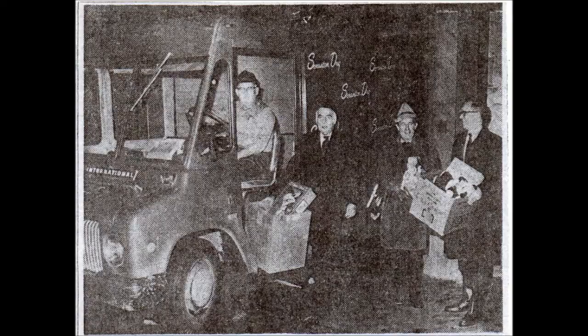Pictured here are employees loading Scranton Dry Goods trucks with toys for orphans and underprivileged children at Christmas. This was a long-standing tradition at Scranton Dry Goods.